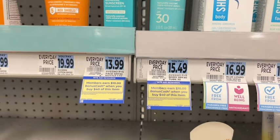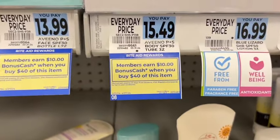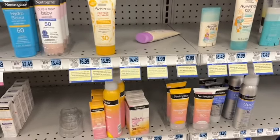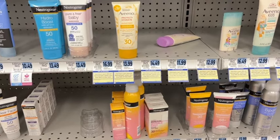Monthly deal on Aveeno products — when you spend $40, you get ten dollars back, and this is a limit of one offer, so you can only do this once for the month. Let's see if we can find any good weekly deals coming up to make the Aveeno prices even better, because right now they're just regular price.